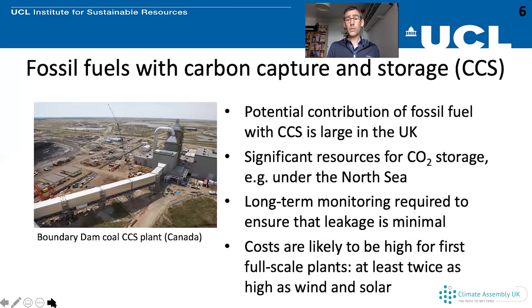So that's the end of the presentation. I've covered two of the main low-carbon generating technologies: nuclear power and fossil fuels with carbon capture and storage. In both cases the potential is quite large. Nuclear power is widely used around the world; carbon capture and storage is at an early stage. The costs are high in both cases, but there is potential for those costs to come down in the long term. Thank you.